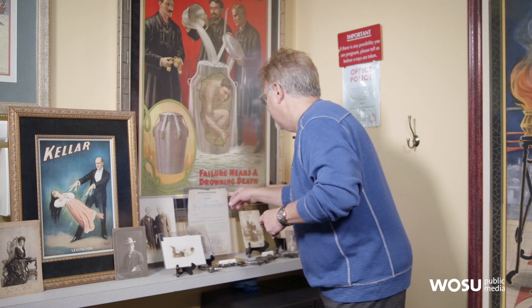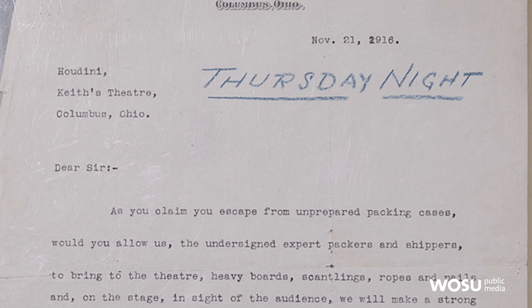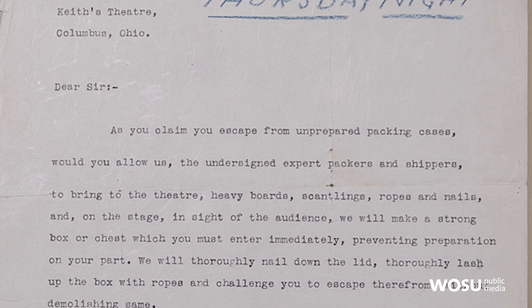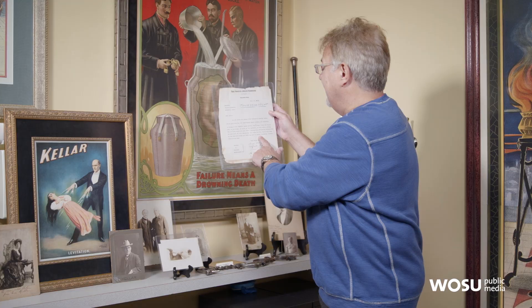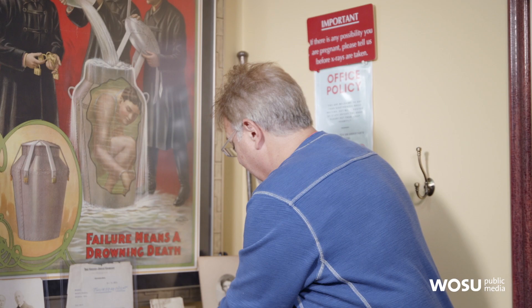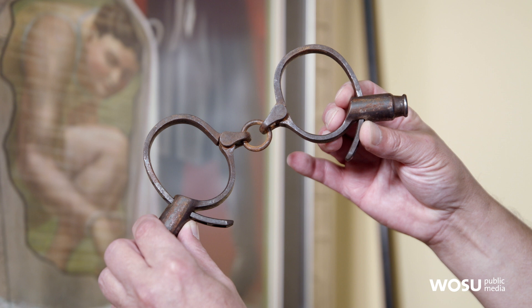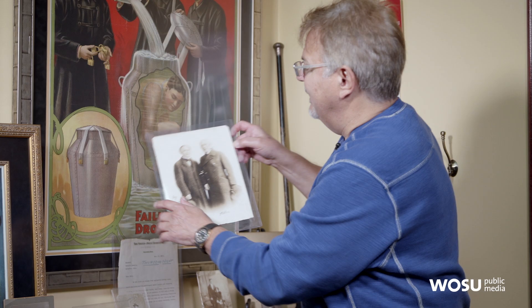Harry Houdini came to Columbus many times. This is a letter from a Columbus, Ohio packing company from 1916, sending a letter to Houdini from the Keith's Theater — essentially asking: Harry Houdini, can you please escape out of this box that we're going to manufacture? He did this a lot; they called them challenge letters. These are a couple of pairs of handcuffs that belonged to Houdini. We've got really good provenance on them — they came out of the Houdini family.